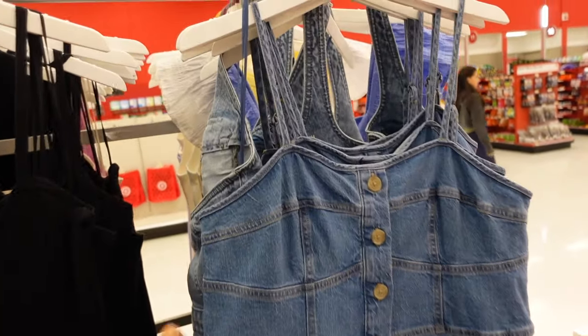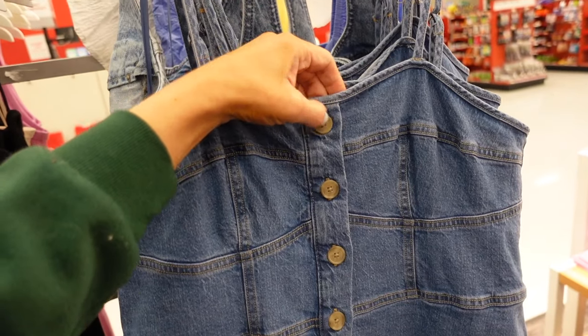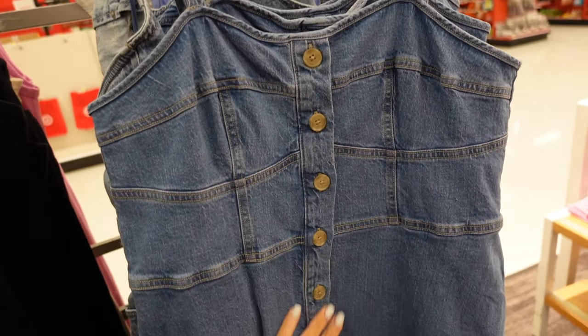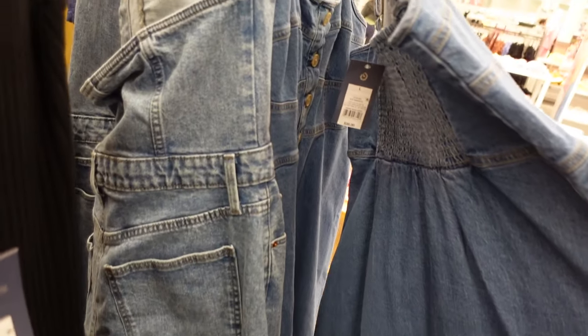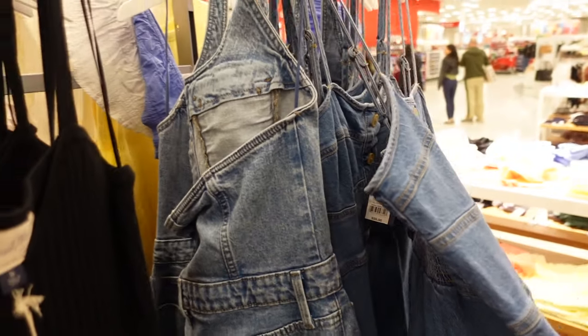Also a dress from Universal Thread. This one has the thin strap — these buttons are for show — with corset-style seaming, a flowy skirt through the front, and then smocking in the back. They're $35.